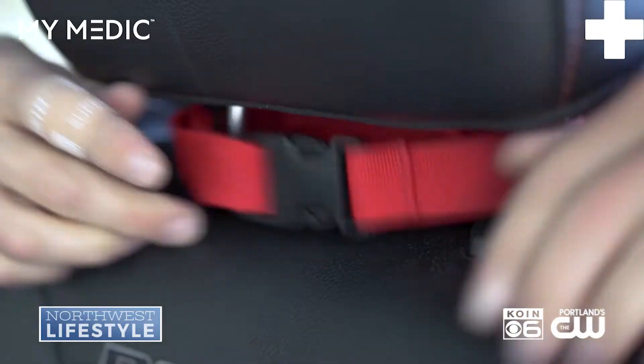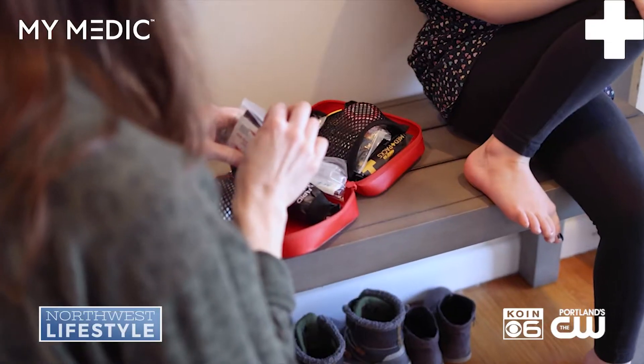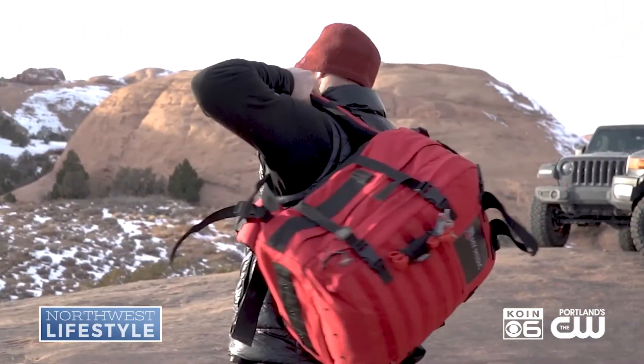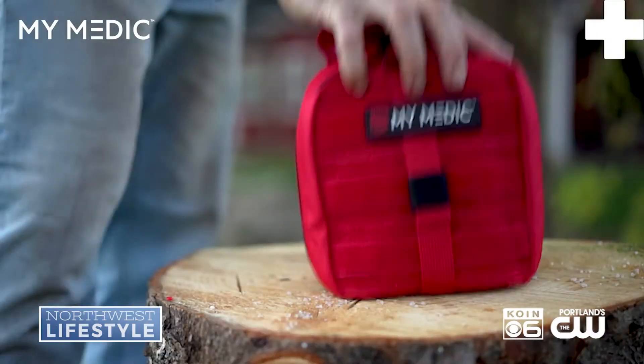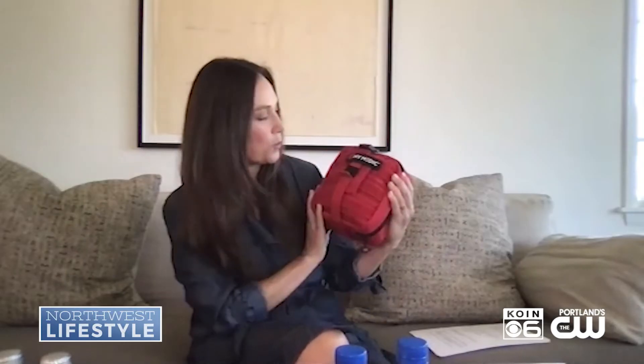Let me jump into my next one that I think is super important — that is MyMedic. We cannot predict when an emergency is going to strike, but we can be prepared. MyMedic is super compact and lightweight. It packs a punch — it has over 100 different tools for any kind of emergency situation, from blocked airway to burns to cuts to fractures. You can find this product at MyMedic.com.